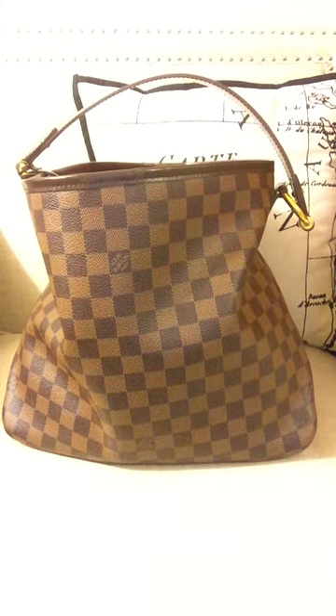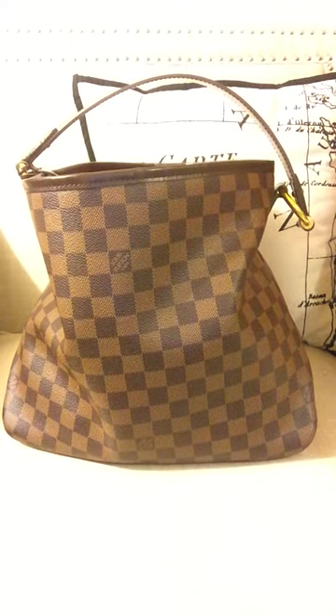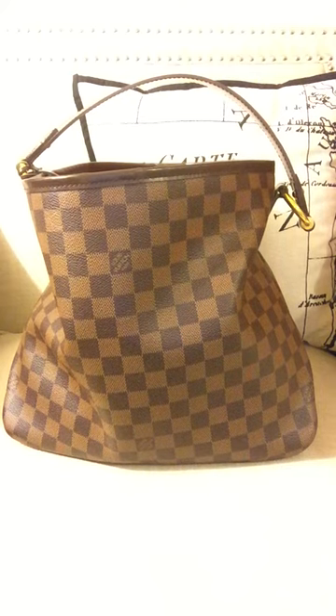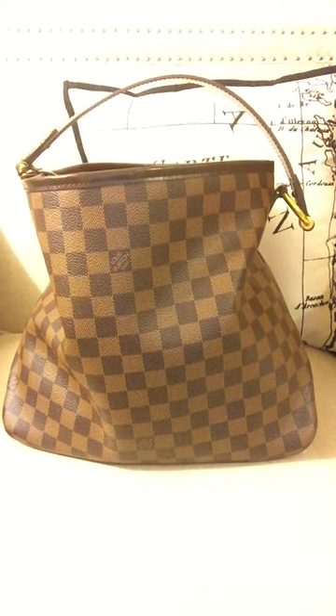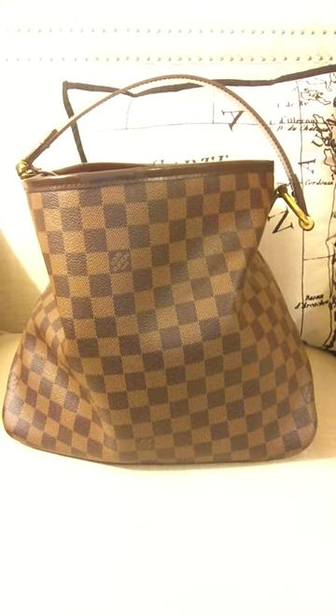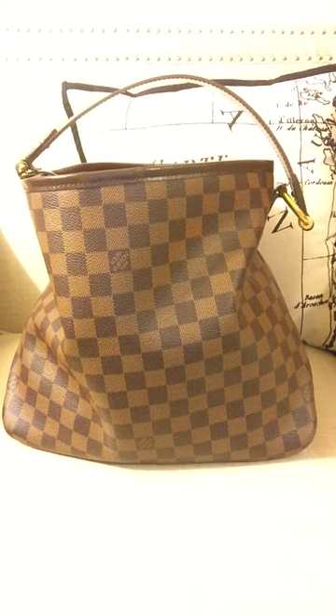Hello everybody, this is 'When the Moment Strikes' and this is my first YouTube video, so I have no idea what I'm doing. I just wanted to do a 'what's in my bag' — I love those videos, but a lot of times I get frustrated because you're staring at the person instead of looking at the actual products and what can fit inside. So I wanted to do one that solely focuses on the bag and not the person.